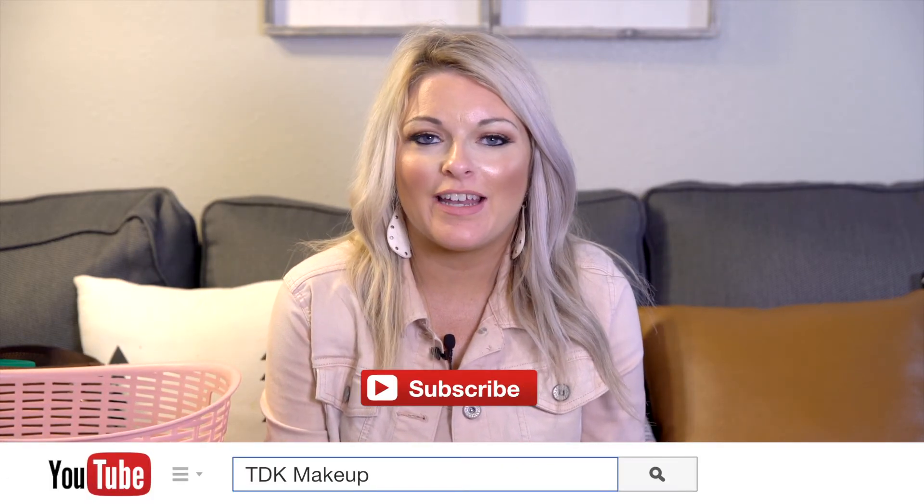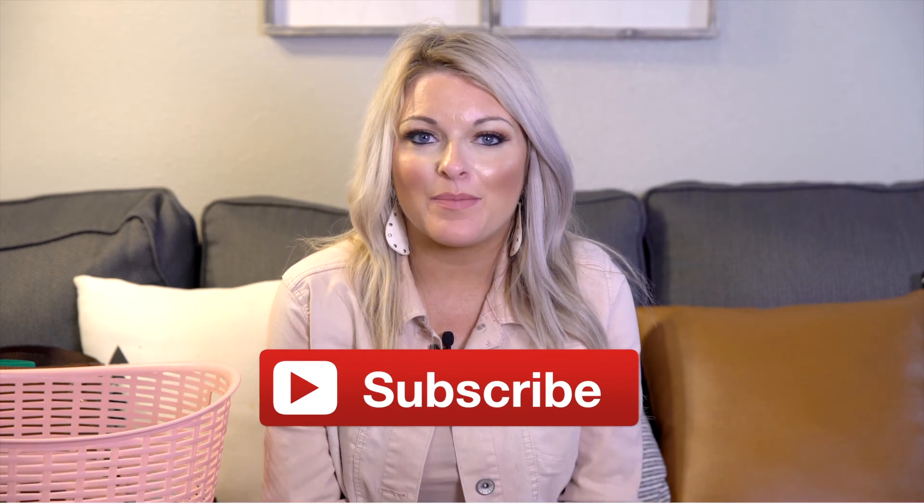All right guys, well that's it for this video. Thanks for joining me again. Sorry if it was all over the place, but I'm glad to be back with y'all and I'll see y'all in my next video. Bye.